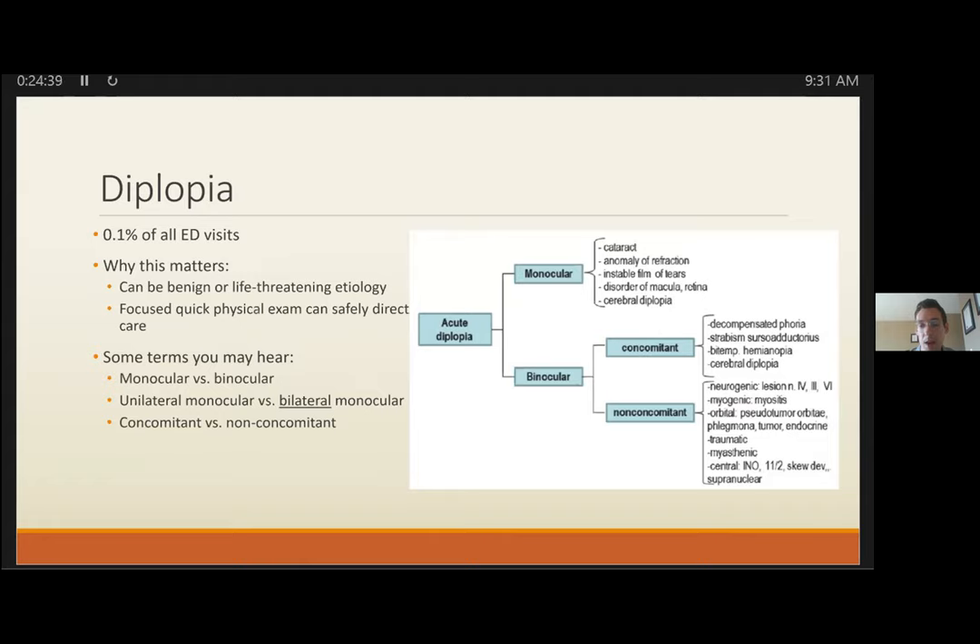CN3 palsy: the cranial nerve leaves the brainstem, enters the subarachnoid space, passes through the lateral wall of the cavernous sinus, and finally divides into branches in the orbit. Consider lesions anywhere along this path. Partial CN3 lesions can be subtle and don't have to present as the obvious down-and-out eye.